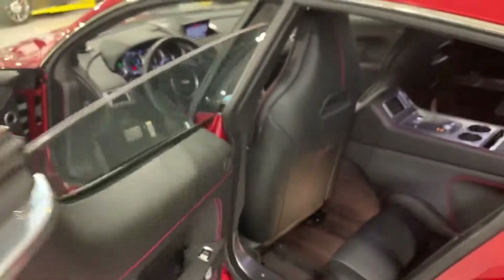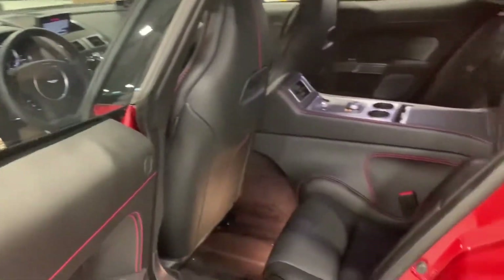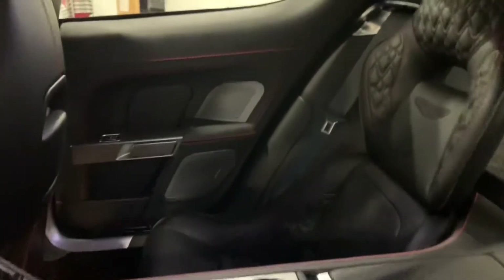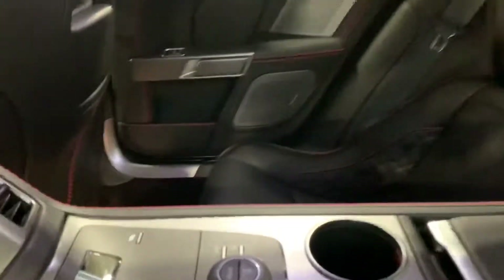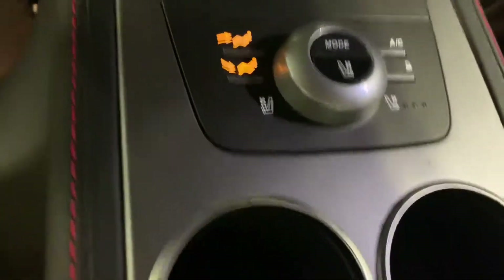Moving to the rear to show how the back looks — it appears a little tight but it is actually pretty comfortable. There is a console separation in the middle, so you can only fit four passengers including the driver, but it is comfortable.